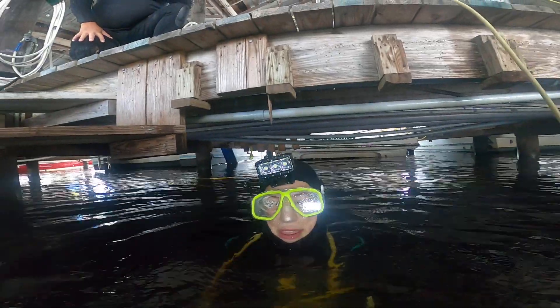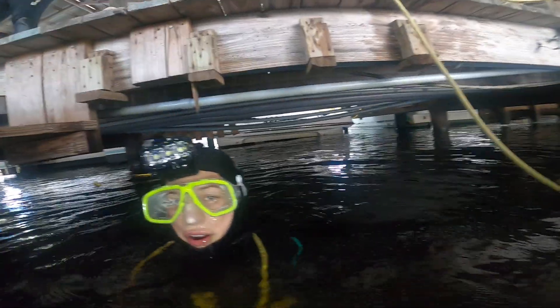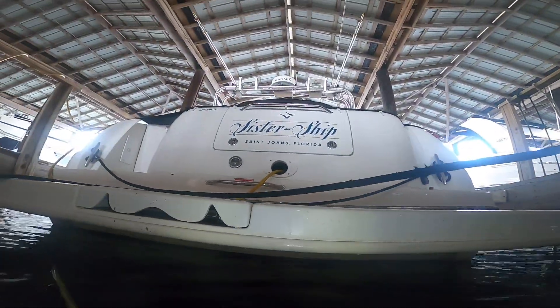It's May 29th, 2023. We are on sister ship, and this is a boatload.